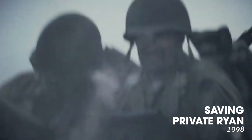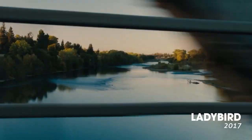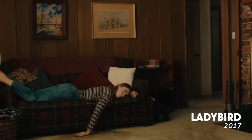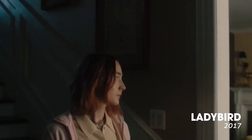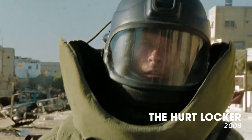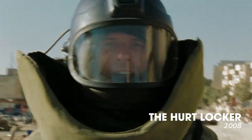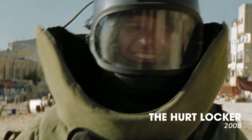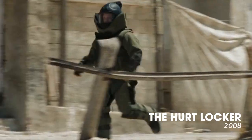POV shots enhance the sense of realism and make us active participants in the story. In Ladybird, director Greta Gerwig uses POV shots to bring us into the world of the protagonist, allowing us to share her perspective and feel her desires and frustrations. Similarly, in The Hurt Locker, director Kathryn Bigelow employs POV shots to place the audience in the dangerous, high-stakes environment of a bomb disposal expert — through which we experience the tension, fear, and adrenaline of the character.